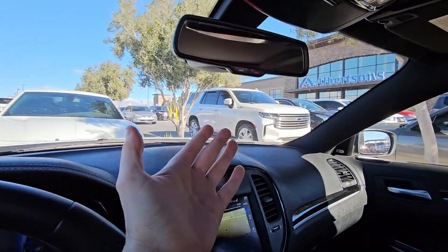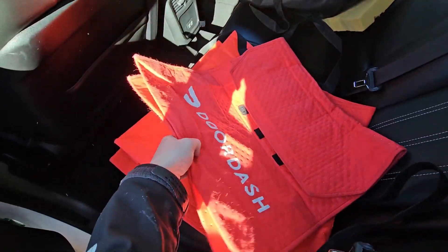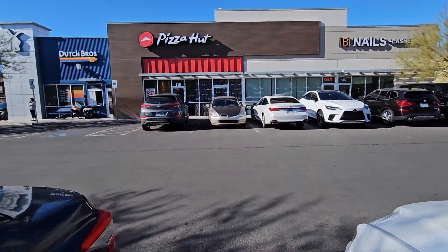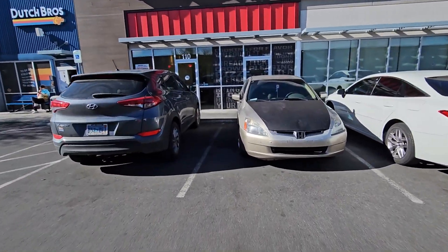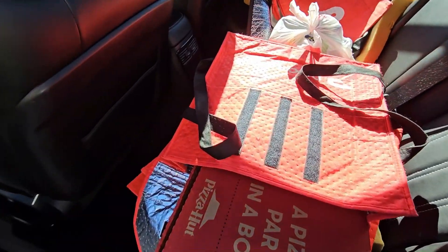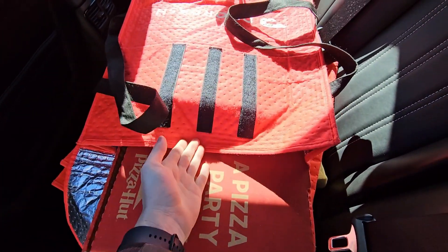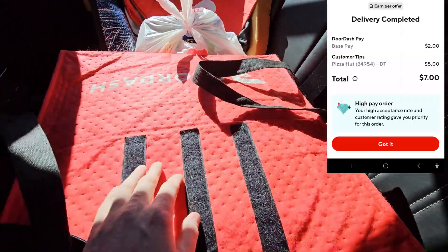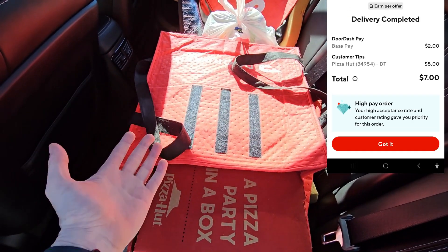I'm sitting in the parking lot waiting for another Albertsons order. Next up is Pizza Hut — three big dinner boxes and a bunch of two-liters. It says $6.75 plus. This is a hand-to-me customer so I've got to hand them their drinks and this big pizza that doesn't even fit in the entire pizza bag. The guy at Pizza Hut said he could see the full tip and I'm going to get five bucks on this.